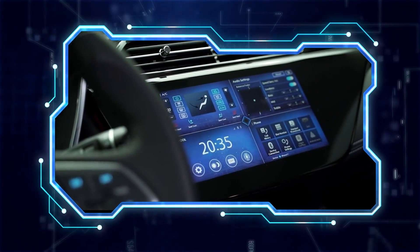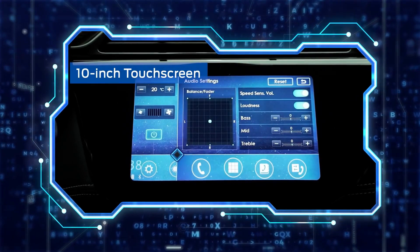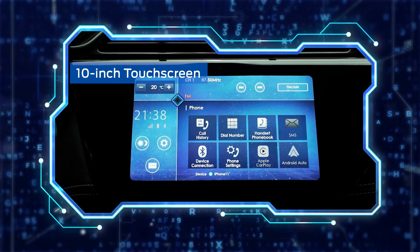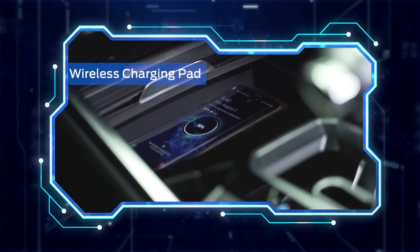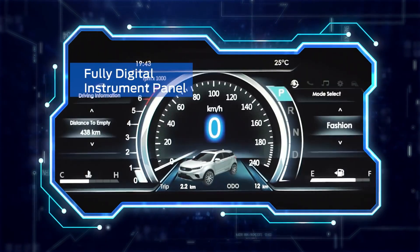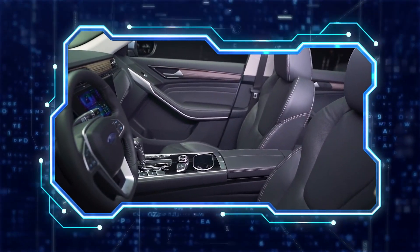This SUV is feature-packed with innovations such as a 10-inch touchscreen that allows you to customize it the way you want, to control air conditioning, vehicle settings, device connectivity, and media. It also comes with a wireless charging pad, and a fully digital instrument panel with three selectable modes. And with all that, you'll be wrapped in luxurious leather.